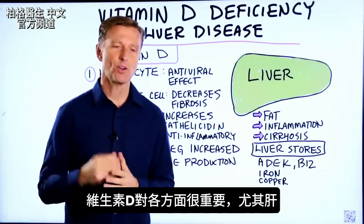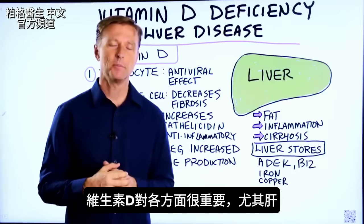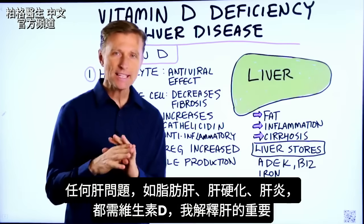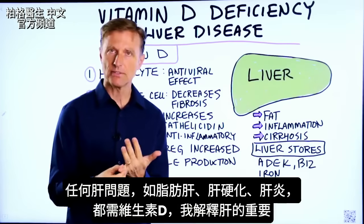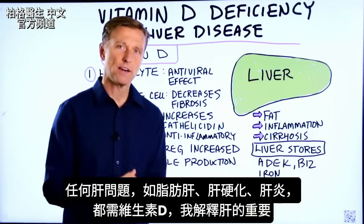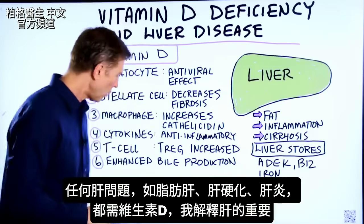Vitamin D is so important for so many things, but it's especially important for your liver. If you have any type of liver problem — whether it's a fatty liver, cirrhosis, or hepatitis — you want to be taking vitamin D. I'm going to talk about why it's so important.